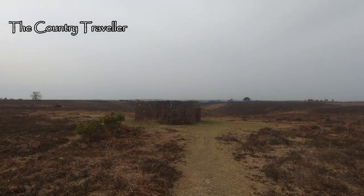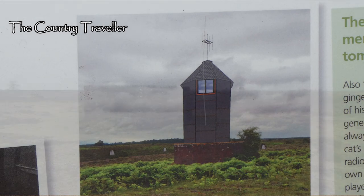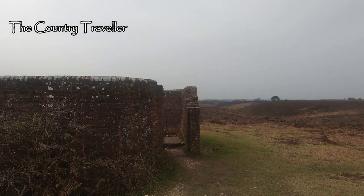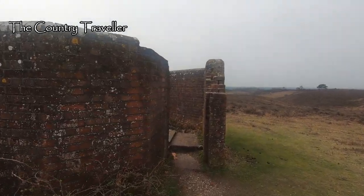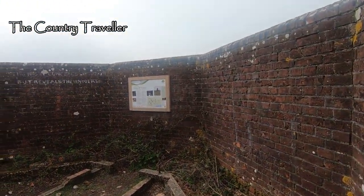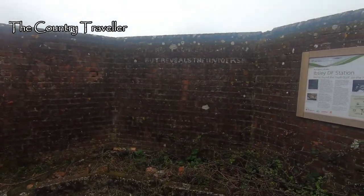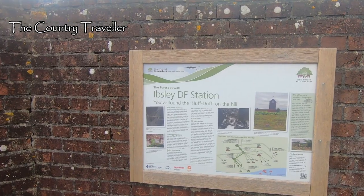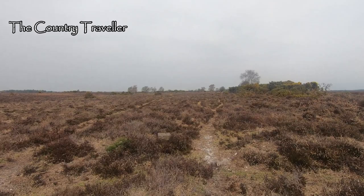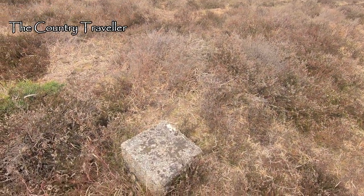The Huff Duff would have been a three-story wooden tower about 30 feet high. What we can see now is a brick blast wall to protect the tower from enemy bombs exploding nearby. As we walk inside the blast wall we can see the outline of the foundations of the wooden tower. Around the outside of the Huff Duff is a ring of stones showing the various points on the compass.